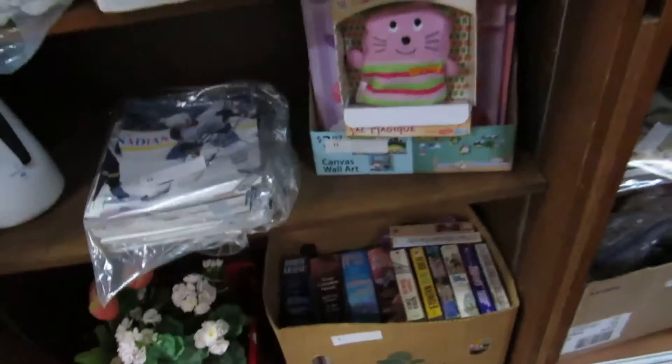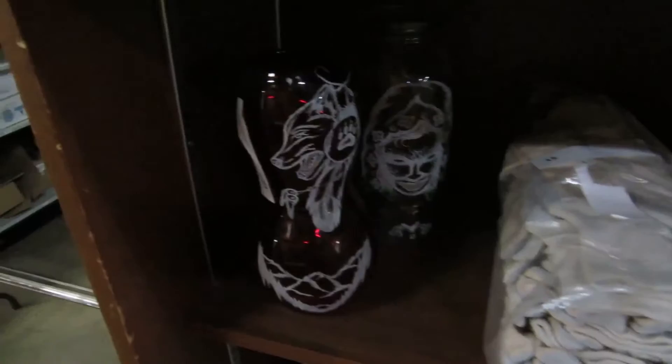We've got some Elvis stuff, a box of books, some canvas wall art, some programs from the Oilers, Corning Ware, some etched glass — this stuff is really cool. Some gloves. You've got to come and look at it in person. It's really cool.